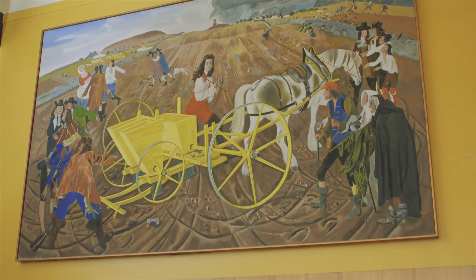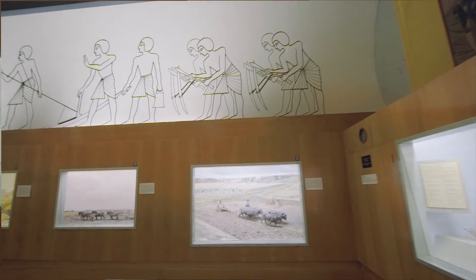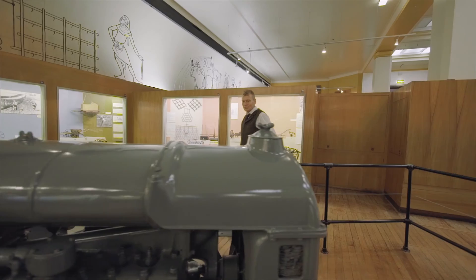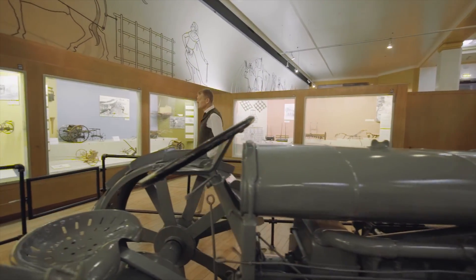The Science Museum's fascinating galleries are always evolving, but at their core is a celebration of the innovations and inventions that have shaped our world, with a nod to the scientific thinking that will help define the future. And the Agriculture Gallery is testament to this. Groundbreaking when it first opened in 1951, this gallery introduced many thousands of visitors for the first time to the latest innovative farming technology and techniques being adopted in post-war Britain.